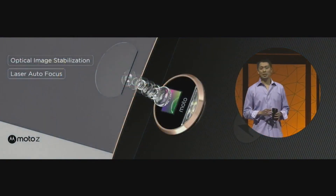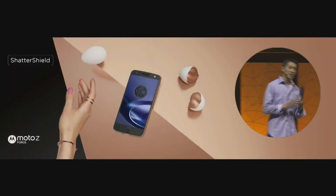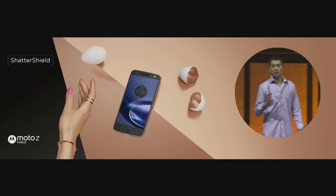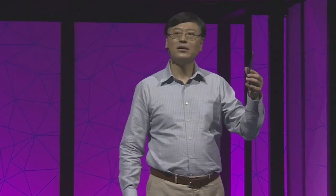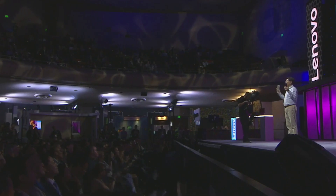The Moto Z will have a 5MP front camera and a 13MP rear camera with optical image stabilisation. The Z Force model will include the second generation of Motorola's ShatterShield technology, guaranteeing the screen won't crack — that's a big call — and will also support turbocharging and has a 21MP rear camera.